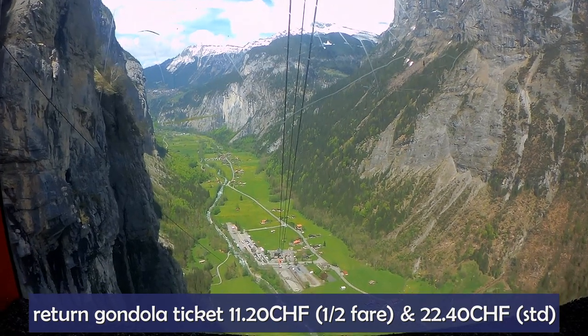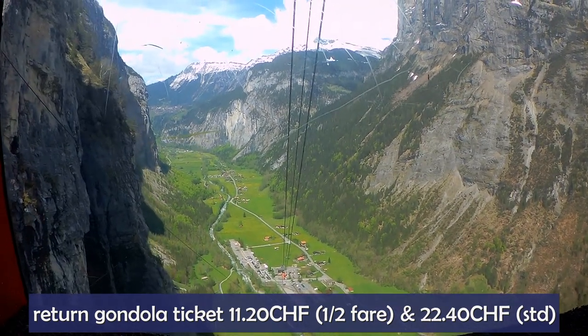The return gondola ticket to Mürren is 11 francs 20 with a half fare card and 22 francs 40 without.